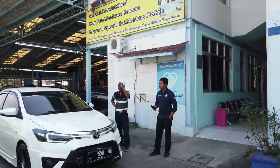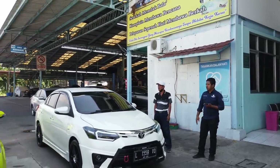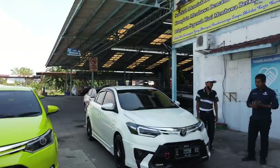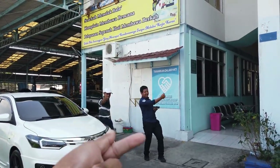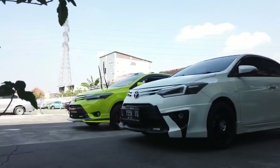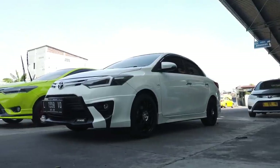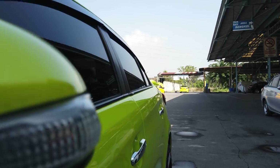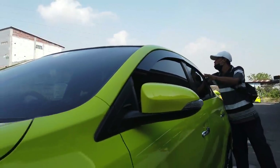Kaca film dua-duanya full 60/40. Itu dulu teman-teman, semoga kalian dalam keadaan sehat dan bahagia, dan segera transaksi di kita. Terima kasih banyak, salam Bioslimo, selamat menikmati.